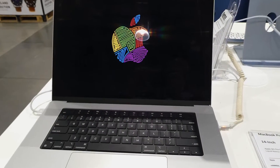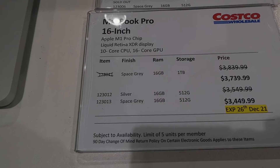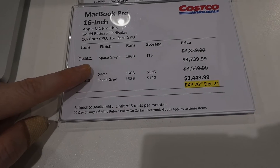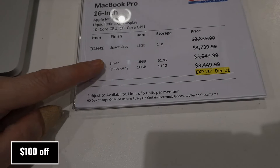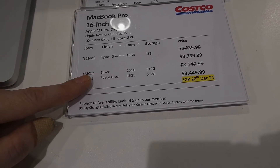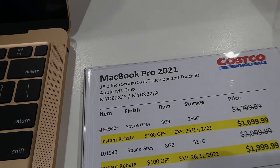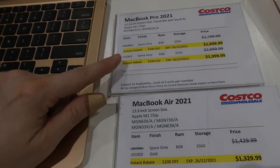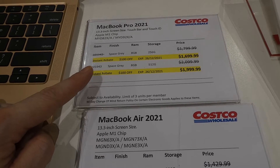The MacBook Pro 16-inch has the Apple M1 Pro chip, Liquid Retina XDR display, 10-core CPU, and 16-core GPU. The 1TB Space Gray is $3,740, while the 16GB RAM with 512GB memory in Silver or Space Gray is $3,450. There's also the 2021 MacBook Pro 13.3-inch with Touch Bar and Touch ID and Apple M1 chip: Space Gray 8GB RAM 256GB is $100 off to $1,700 — all Apple deals are good until Boxing Day.